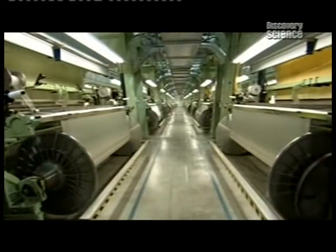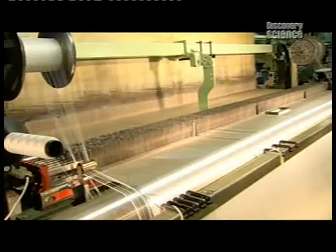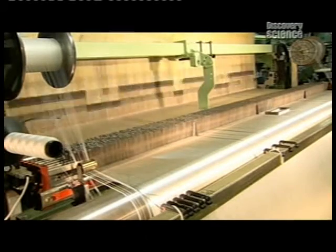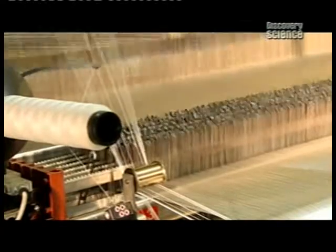Making an airbag is practically a seamless effort, because they're woven in one piece. Large computerised looms weave at a blurring speed — 600 revolutions per minute. They lift and lower each nylon yarn to make an intricate one-piece fabric.